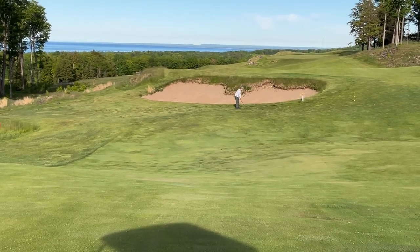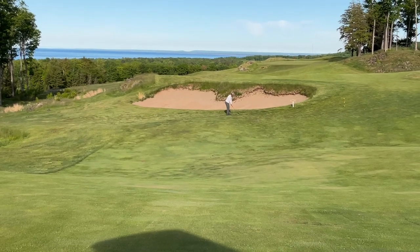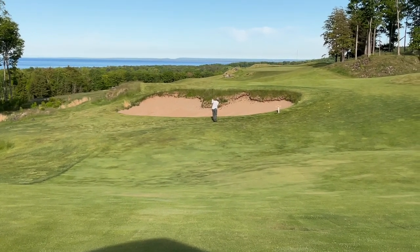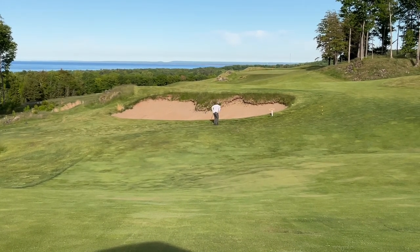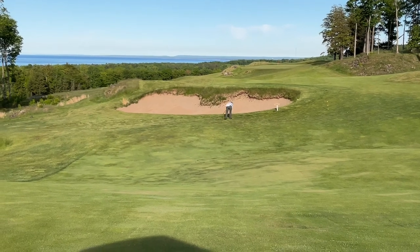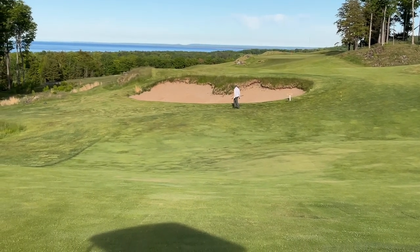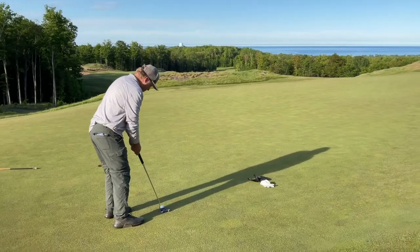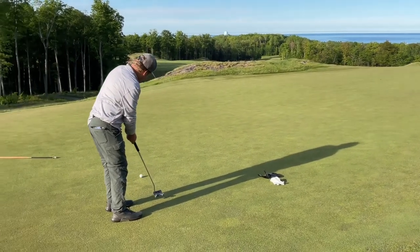I thought this was one of the cooler views on the course. I got really unlucky here on this approach — I think I missed my spot by about five yards short. You can watch the ball come all the way down the hill. But when I got up to my chip shot, it was like five feet from the hole. You'll see I make that putt. Got really lucky.